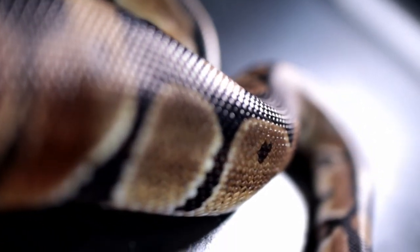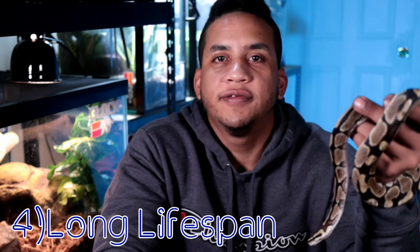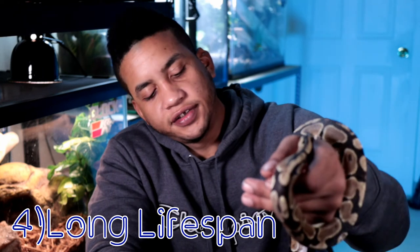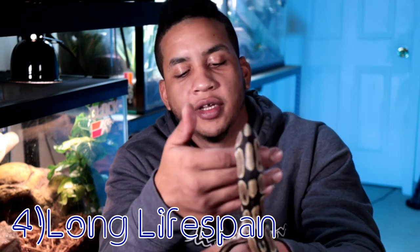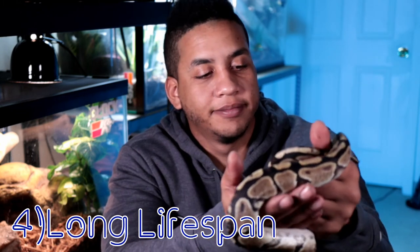The next pro is the fact that ball pythons can live for a pretty long time. When I was searching online, it mentioned that these guys could possibly live up to 30 years, which is pretty awesome because you don't have to worry about pets passing away as much and you can enjoy them for a very long time.